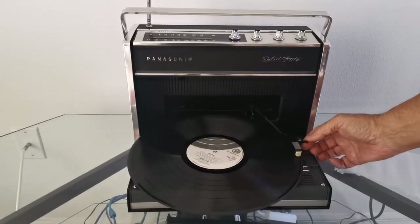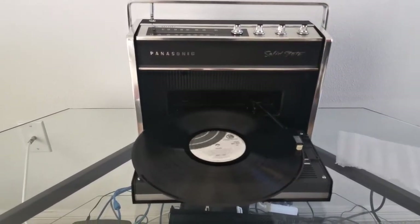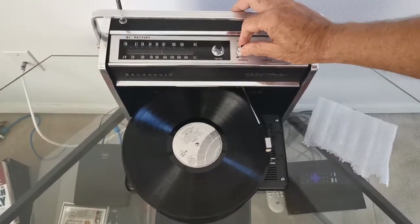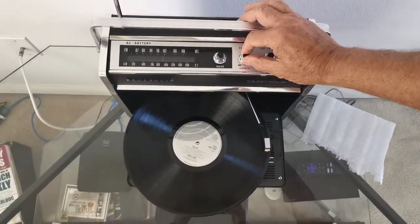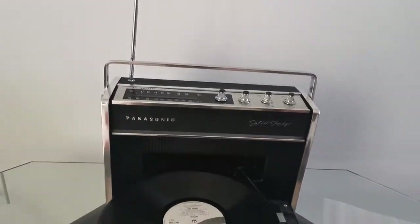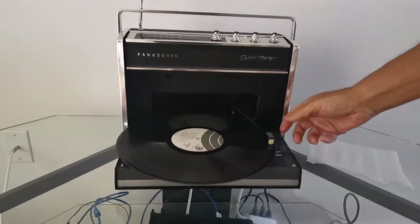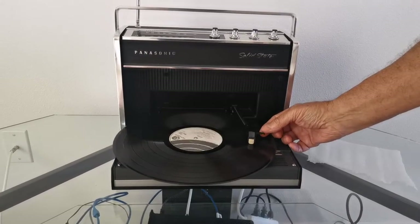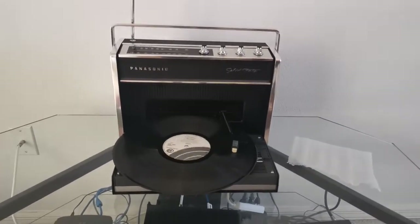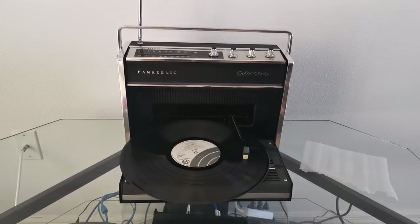The record comes on when you move it, of course. I'm quite surprised how good the sound is — there was a lot more volume than what you actually hear.